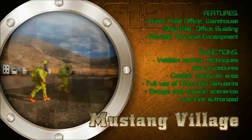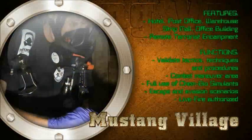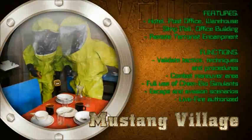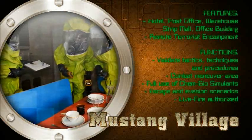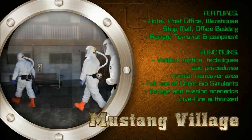Dugway's West Desert Test Center provides a unique urban field setting for units to conduct strategic planning, training, and field exercise scenarios in a chem-bio environment. This facility is currently used by the Departments of Defense and Homeland Security, including Special Operations Forces and Emergency First Responders from around the country. Another major function is training weapons of mass destruction civil support teams.